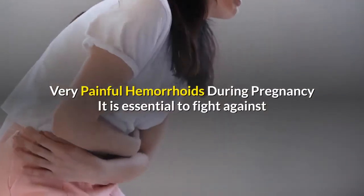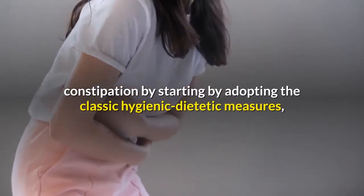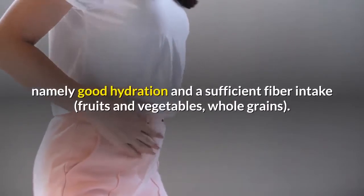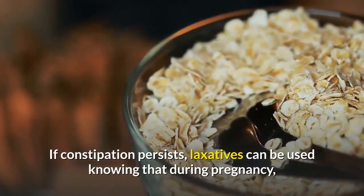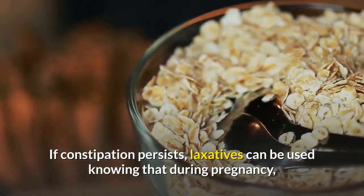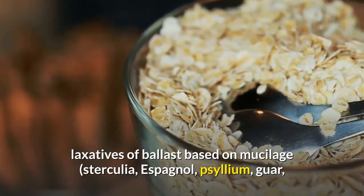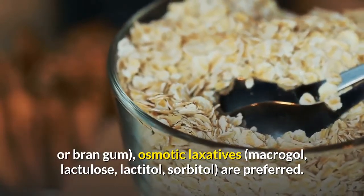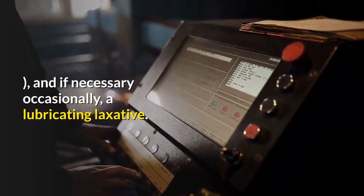It is essential to fight against constipation by adopting classic hygienic dietetic measures, namely good hydration and a sufficient fiber intake from fruits, vegetables, and whole grains. If constipation persists, laxatives can be used. During pregnancy, laxatives of ballast based on mucilage and osmotic laxatives are preferred, and if necessary occasionally, a lubricating laxative.